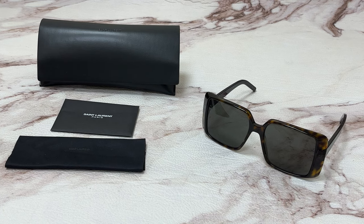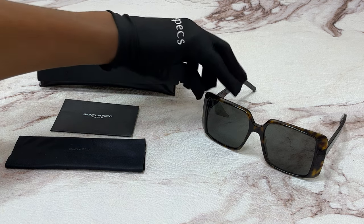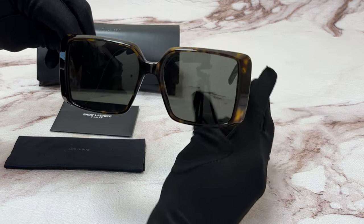Hi everyone, greetings from iSpecs.com. Today I'll be demonstrating Saint-Laurent sunglasses model SL451 color code 003. The color of the frame is Havana and the lenses are gray square.